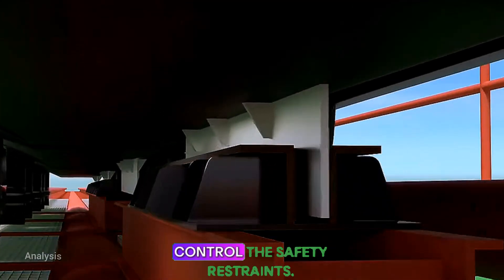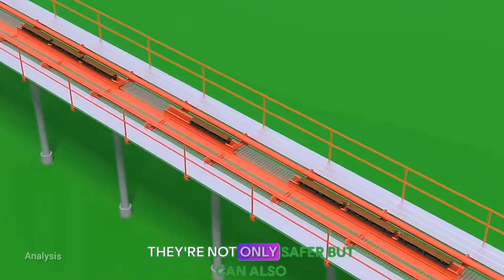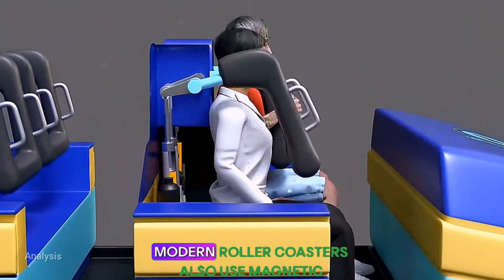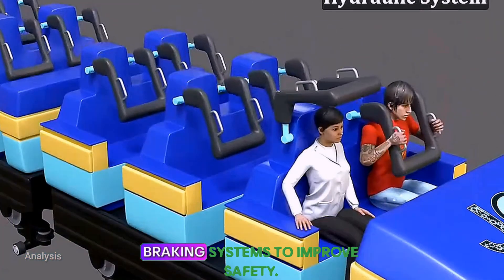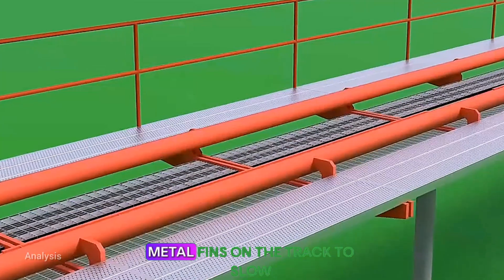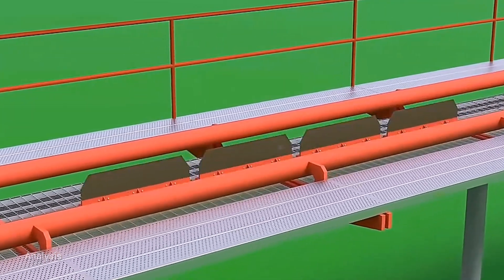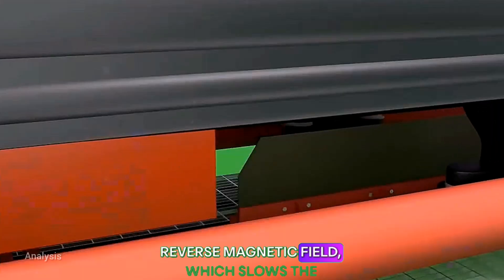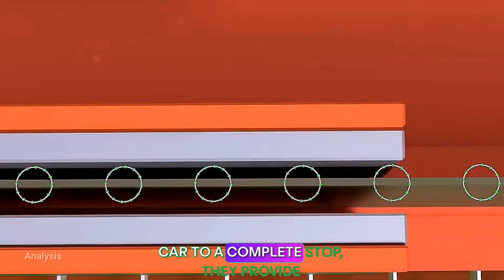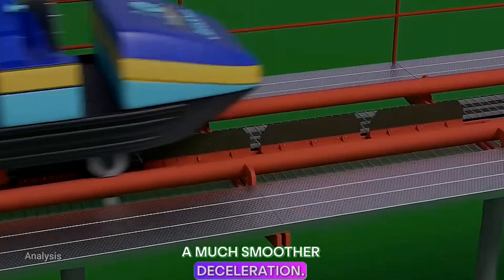Hydraulic systems are now used to control the safety restraints. They're not only safer, but can also be precisely adjusted to suit each passenger. Modern roller coasters also use magnetic braking systems to improve safety. These brakes use permanent magnets and metal fins on the track to slow the car. The eddy current effect creates a reverse magnetic field which slows the car down. Although magnetic brakes can't bring the car to a complete stop, they provide a much smoother deceleration.